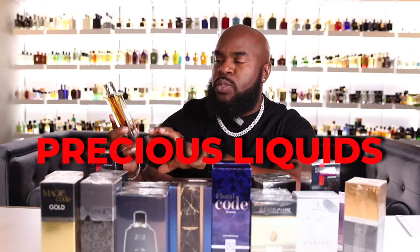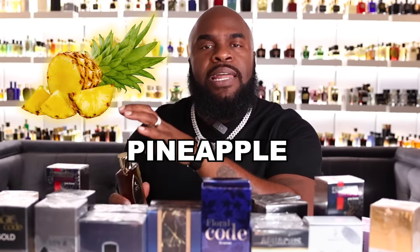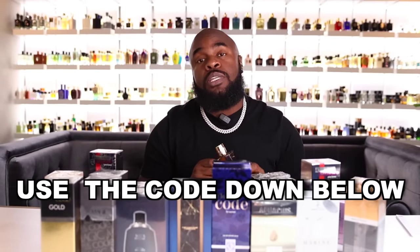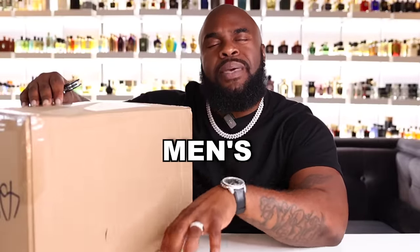Let me introduce you to my scent of the day from Precious Liquids — this one is Aqua to Me. It just smells like money: a woody oud with moss, bergamot, lime, pineapple, and a marine note. It's a fragrance I'm confident wearing at almost any point — definitely a head turner. Be sure to use my code below if you're looking to pick up a game changer.